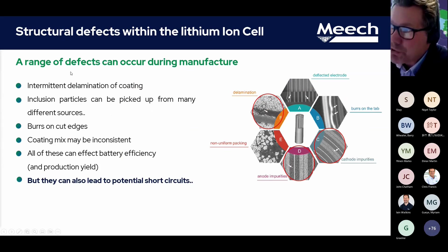Other areas of structural defects that can occur within the manufacturing process are intermittent delamination, which can have an impact on productivity and yield. Inclusion particles can be picked up from many different sources. Here are some examples of particles embedded in the cathode or anode. Also, burrs on cut edges from the slitting process — can they be carried forward? We believe if not removed, or going through some form of contact cleaning which can actually flatten that cut edge, these can also cause damage to the separator film. Coating mix may be inconsistent. All of these can affect battery efficiency and production yield, but as we said, they can also lead to potential short circuits.